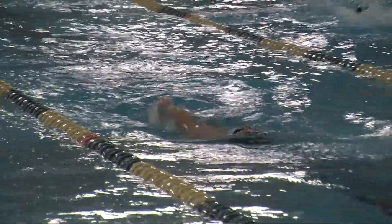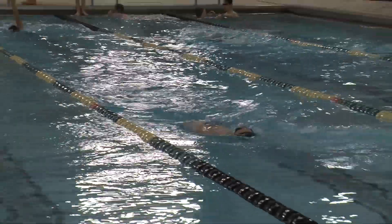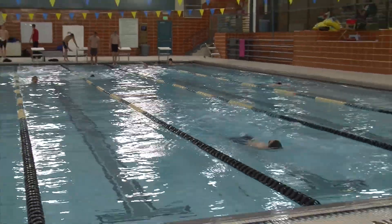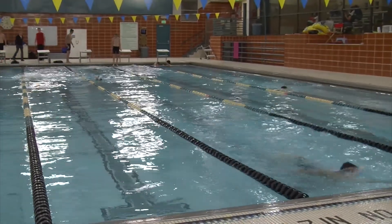Our adult and senior swim lessons are very similar in structure to the teen tween program but for adults and seniors of all ages and abilities, because it's never too late to learn to swim. In addition to the adult senior program, we offer a swim technique training program for those more advanced adults who are looking to really refine their swimming skills.